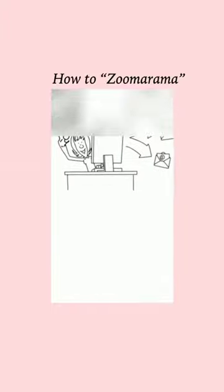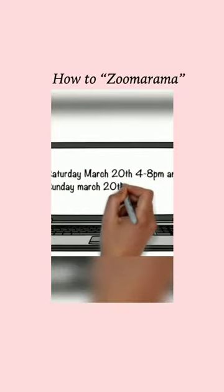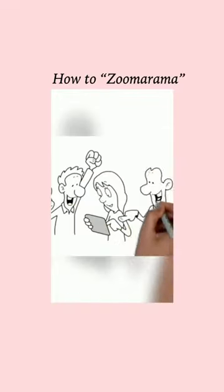When you open the Zoom app, enter the meeting ID, your name, and the password to enter. Remember, the early bird gets the worm, so make sure you get there right at 4 p.m. sharp. The hard part is over, now to have some fun.